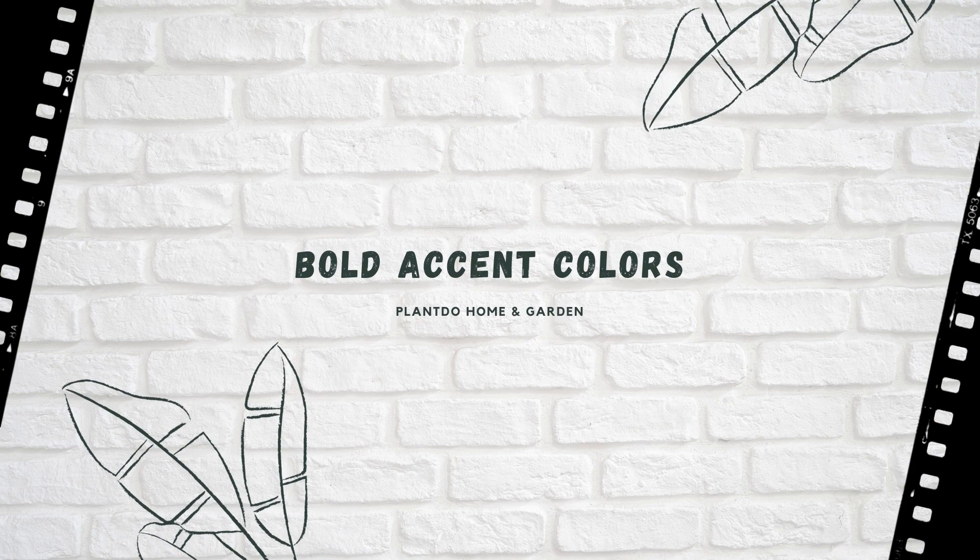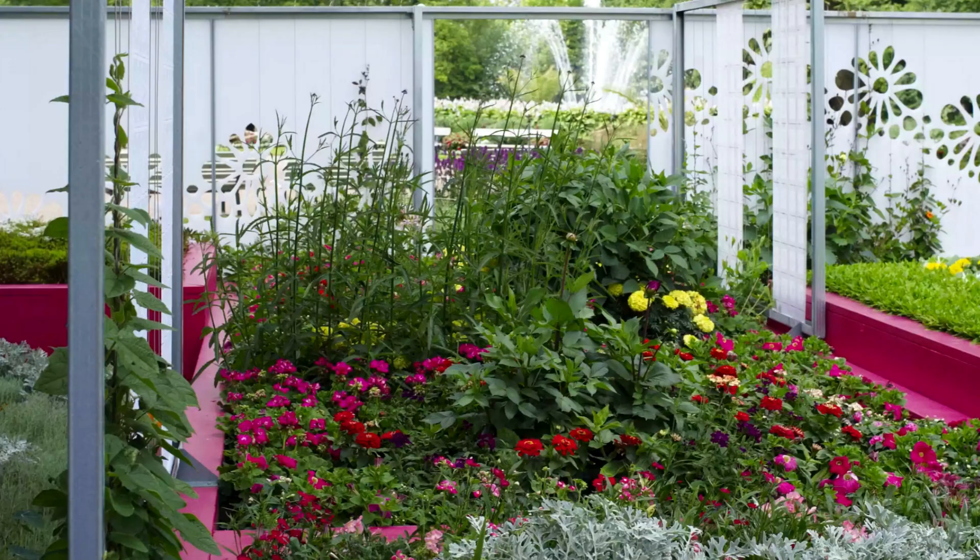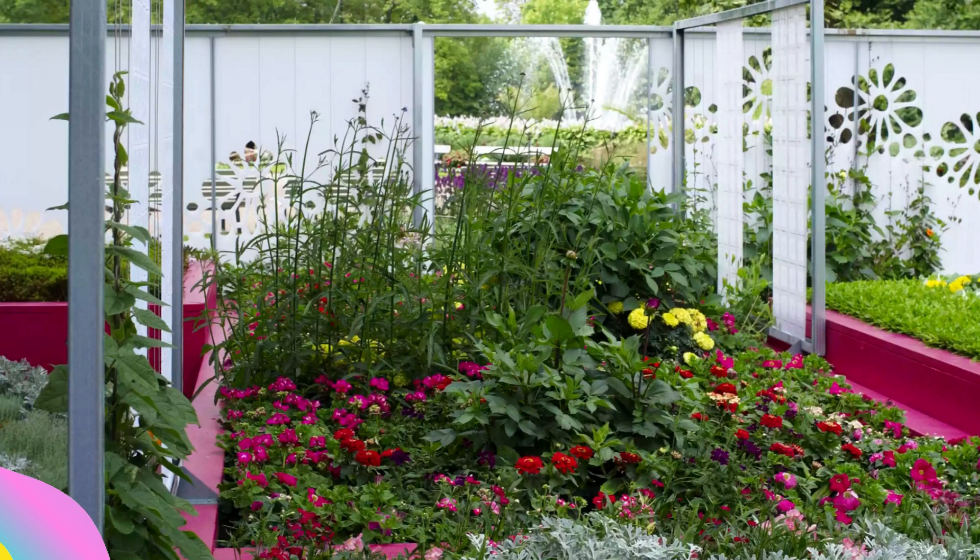Number seven: bold accent colors. Just as you don't have to rely on a few throw pillows to carry the color burden of your entire living room, nor do you need to count on the on-again/off-again blooming cycle of your flowering plants to provide constant color in the garden. It's okay to go against the grain of the natural color trend for fences and borders. Instead of fading into the background, this raised bed stands out as a key design element when painted a vibrant fuchsia hue.